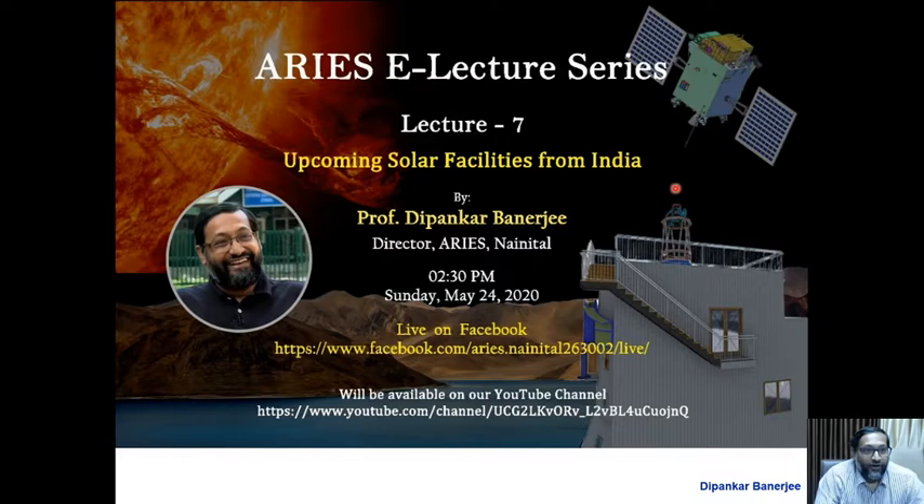Good afternoon from ARIES, Nainital. Greetings and welcome to the ARIES lecture series number seven. Today I will be talking about upcoming solar facilities from India. Before I get into that subject, I must first tell you what solar facilities are available today from India, then emphasize why we need new facilities in the context of solar physics, and then talk about two major projects: one from the space platform and the other from a ground-based facility.